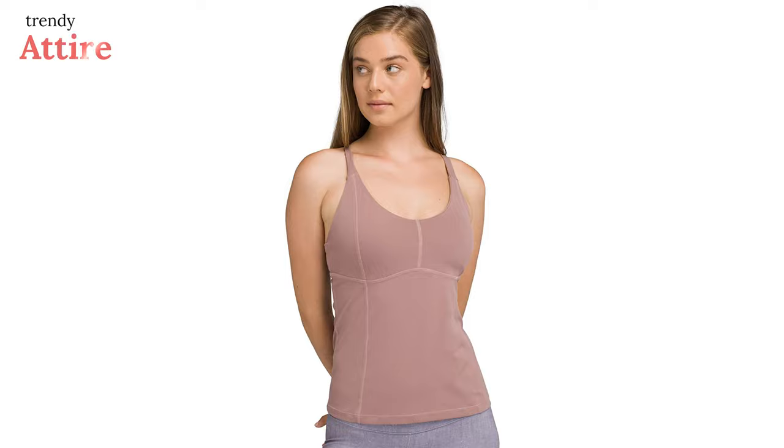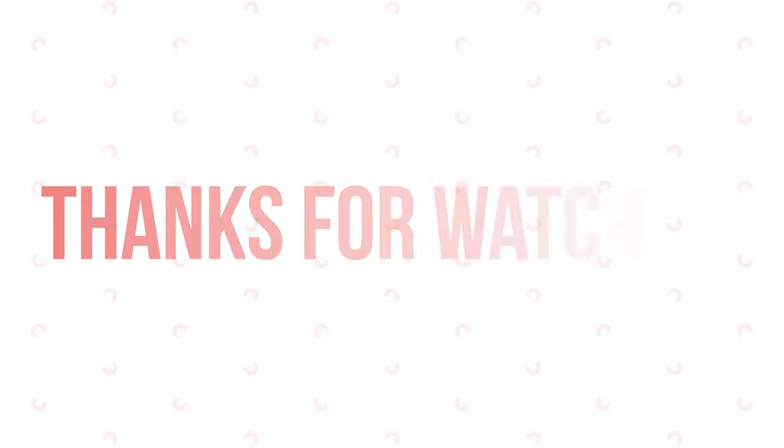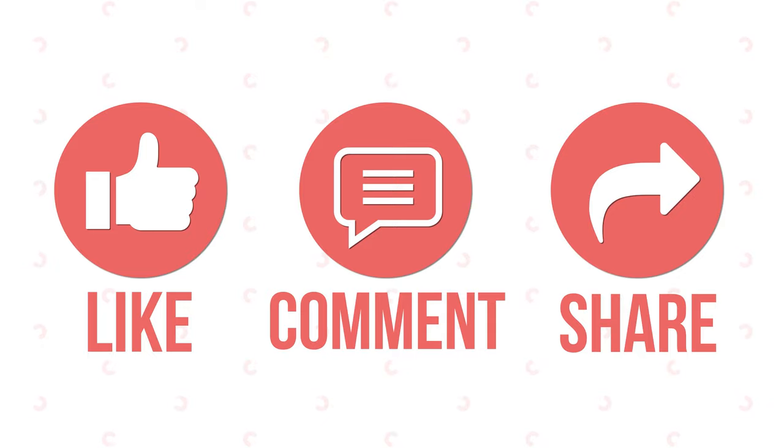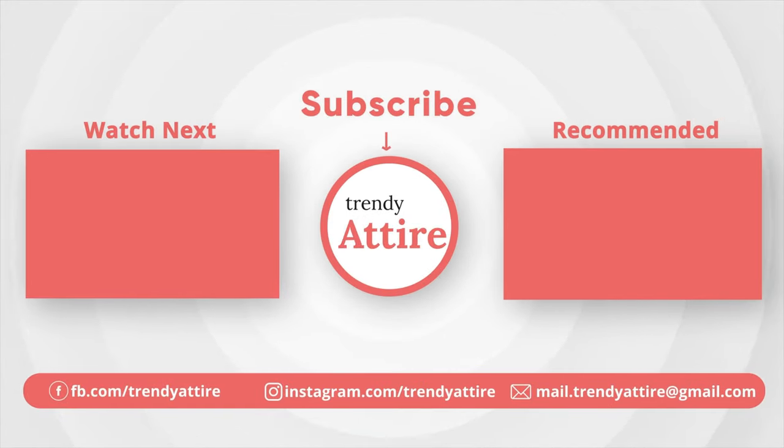So these are the seven best built-in bra tank tops we've selected for you to make your yoga and exercise more enjoyable. Thanks for watching — if you find this video useful, like, comment, and share it with your friends, and let us know your thoughts. Subscribe to the channel and press the bell icon for further updates.